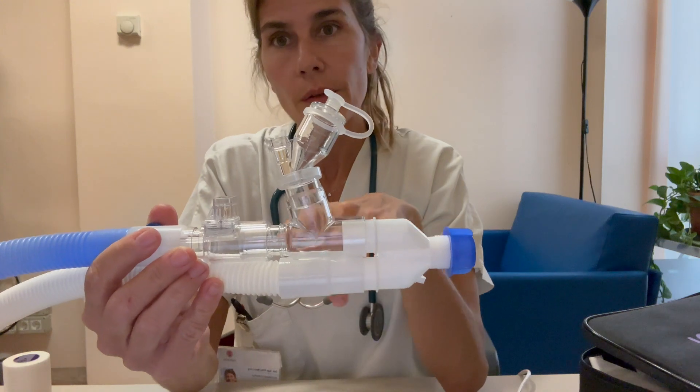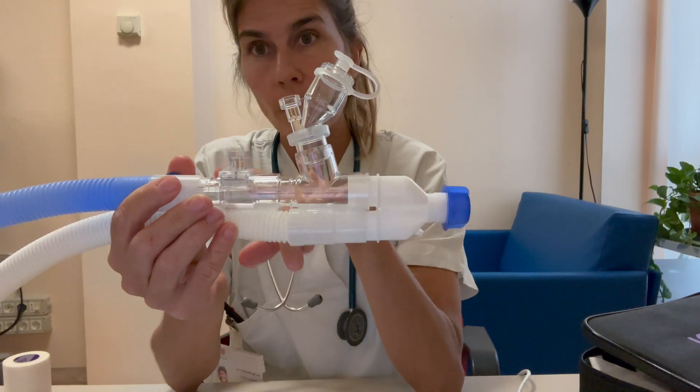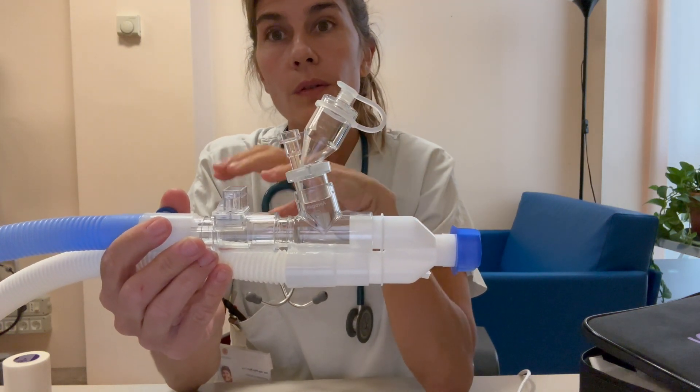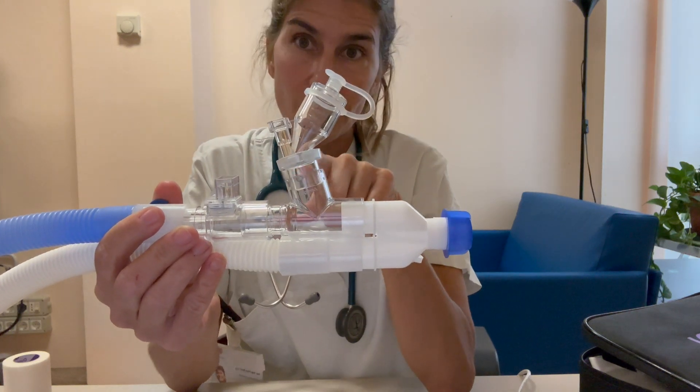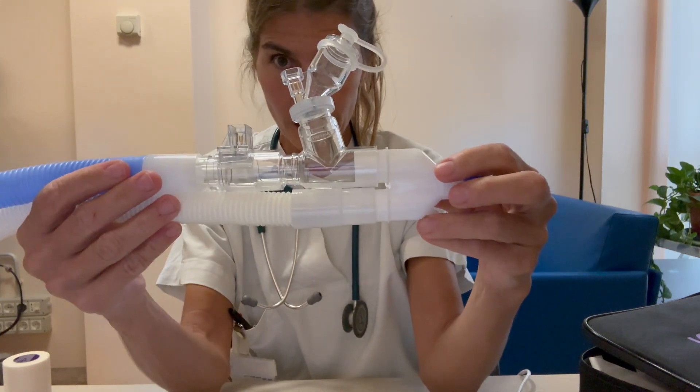The only thing you need to do is make sure that the ventilator knows this compressible volume, so before starting NIV you need to do the circuit recognition test with the AeroICU inside the circuit.